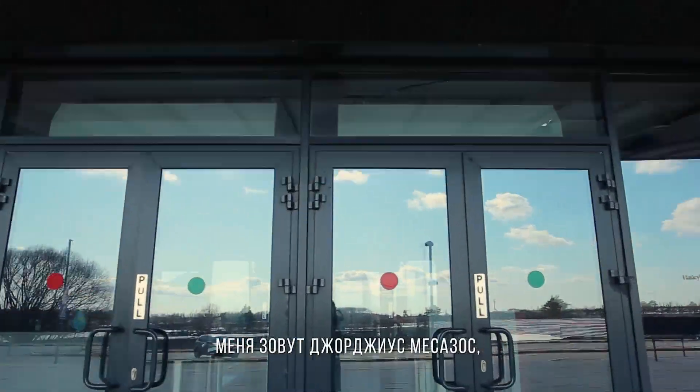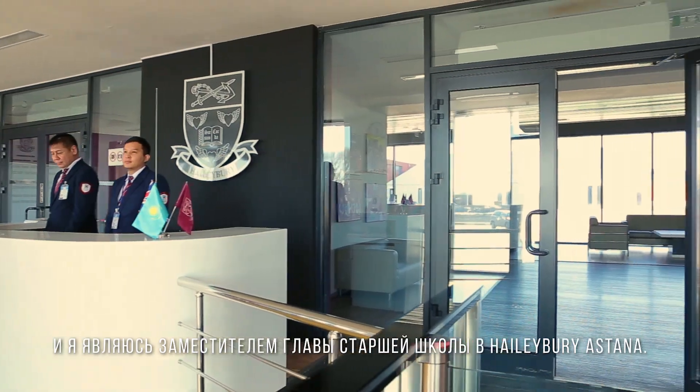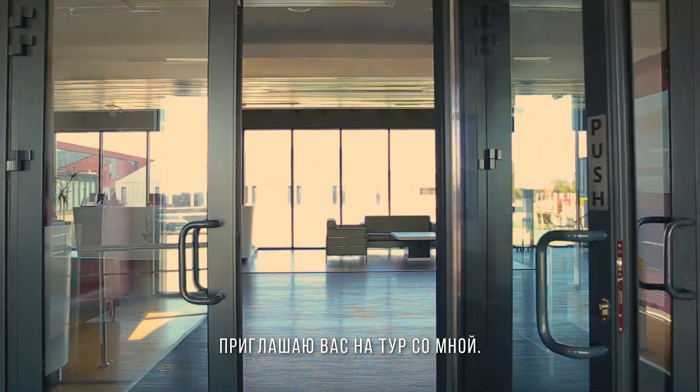My name is Georgios Mesazos and I'm the deputy head of senior school here at Halebury Astana. I invite you to come and take a look around.